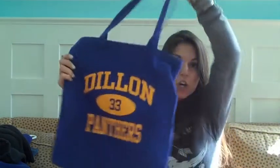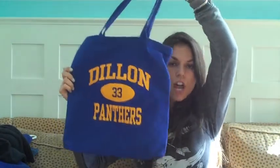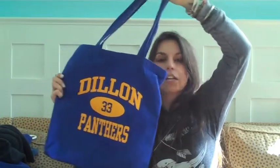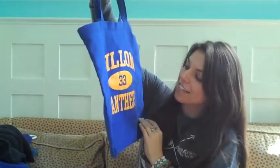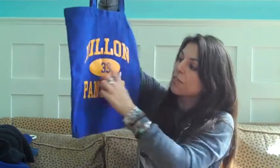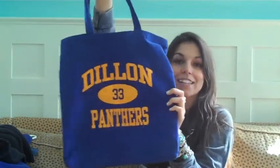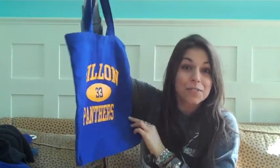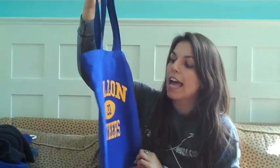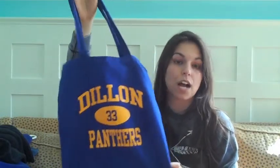Moving on to my favorite bag of the month — I want to show you guys my favorite tote bag. I use it so much when I'm going to the park or the beach, when I need to carry around my laptop, when I travel. It's this Dylan Panthers tote bag with the number 33, which is Riggins' number. If you guys watch Friday Night Lights, you know what I'm talking about — it's a reference to that TV show. I bought this on Prepsportswear.com.